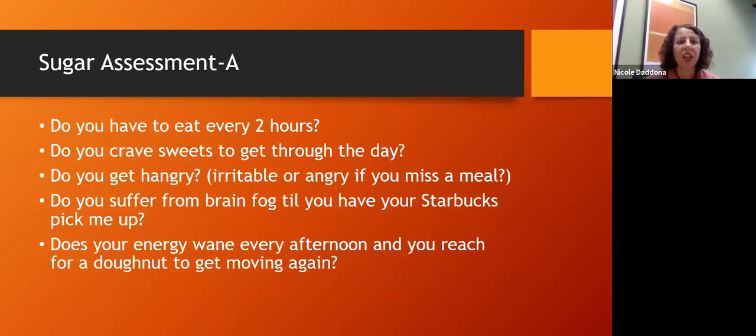Let's take a quiz — a sugar assessment. Take mental note of which ones sound like you. Do you have to eat every two hours? Do you crave sweets throughout the day? Do you get hangry — hungry and angry — if you miss a meal? Do you suffer brain fog, especially that three o'clock afternoon drop where you need something sweet or a Starbucks to give you a pick-me-up? Maybe you wake with brain fog and can't really function until you get something sweet in your body.